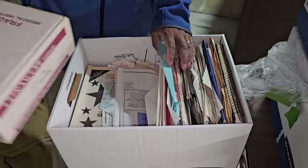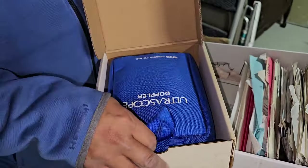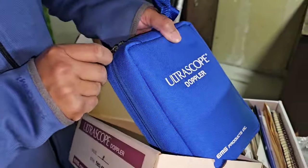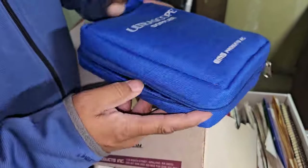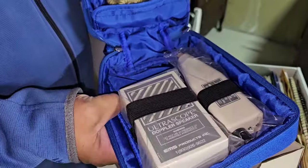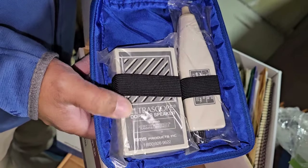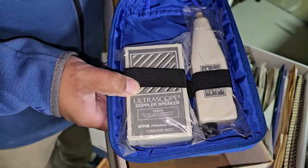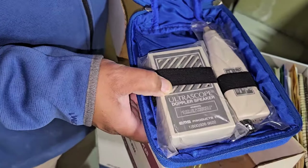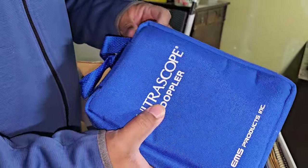Fragile medical instruments. Let's see — the Ultrascope? Doppler Ultrascope. Ultrascope, Doppler, speaker, EMS products. Now, this could be worth some money. And it's still wrapped in plastic, so this might never have been used.